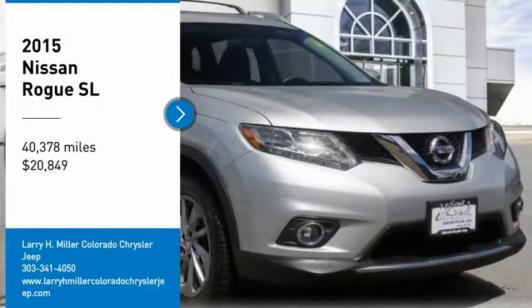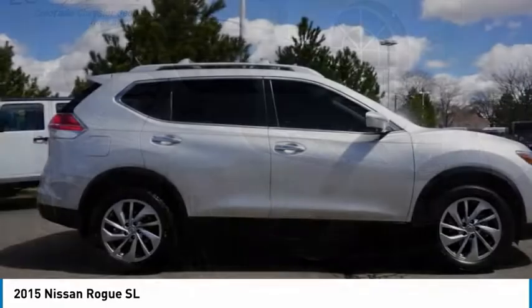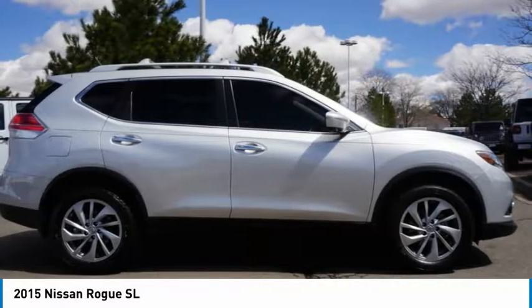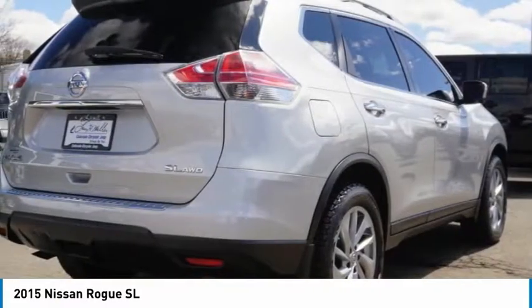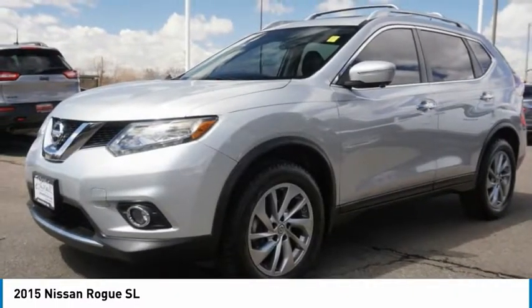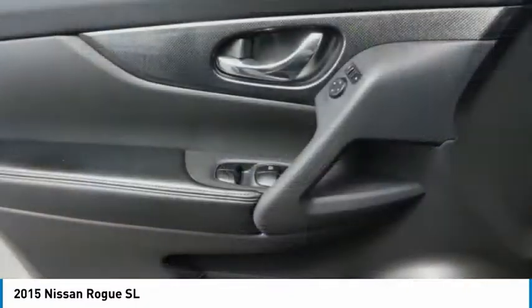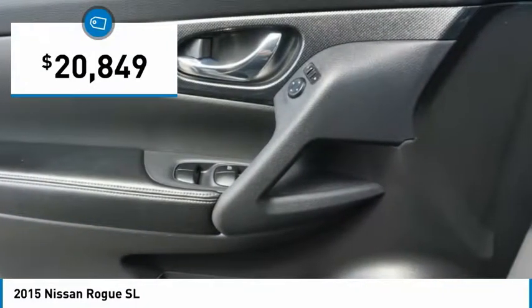Take a ride in the 2015 Rogue. The stylish Rogue gets 27 miles per gallon and still boasts nearly 58 cubic feet of cargo space. With a 5-star side impact safety rating and confident handling, the Rogue is more than you expect and everything you deserve, and is priced below $25,000.